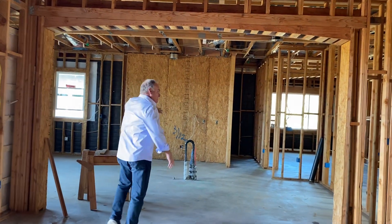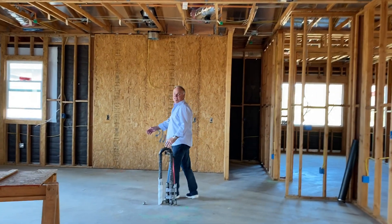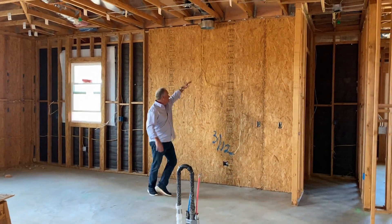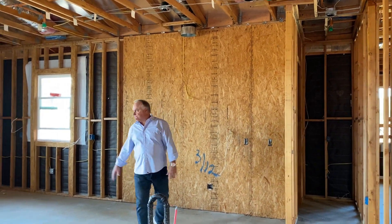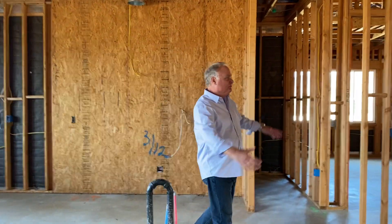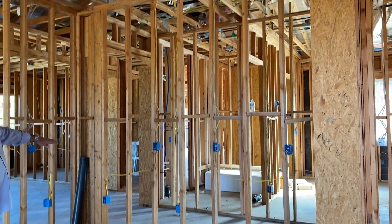Back through here is our kitchen area. This will be your main kitchen island — about 11 feet in length. Here is going to be your large overhead exhaust fan, breakfast nook area, your built-in refrigerator, additional cabinetry here. Tons of cabinetry.